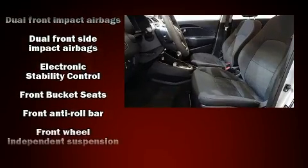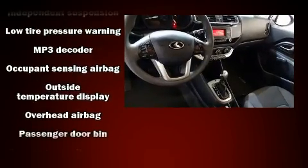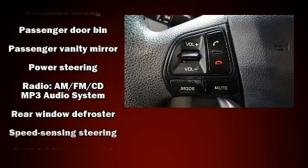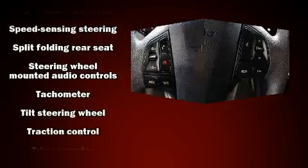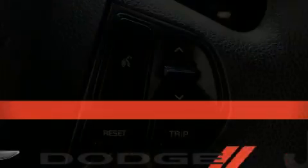Kia also prioritized safety and security by including dual front impact airbags with occupant sensing airbag, front and side impact airbags, traction control, brake assist, ignition disabling, and four-wheel disc brakes with ABS. This car was designed with safety in mind, allowing you to drive with even greater assurance. A Carfax history report indicates just one previous owner.